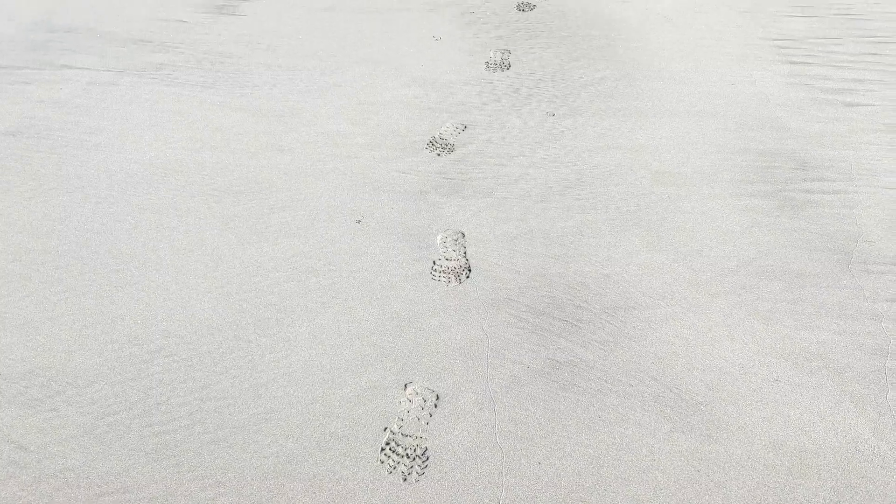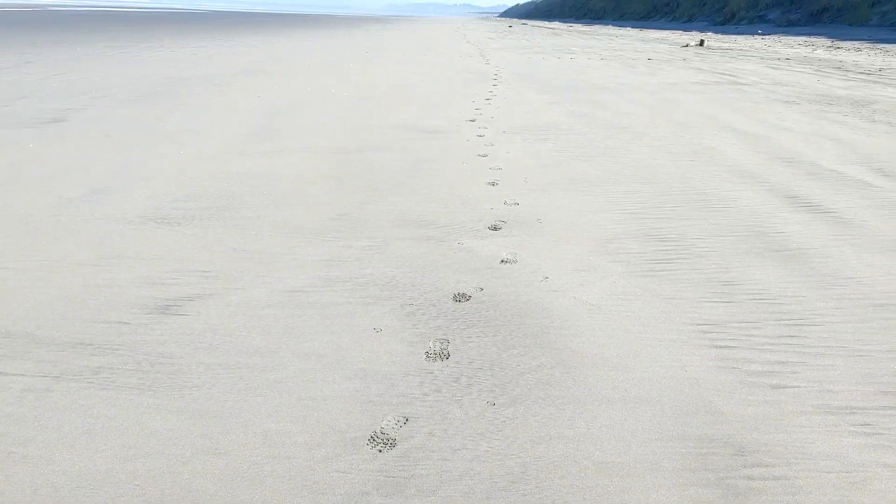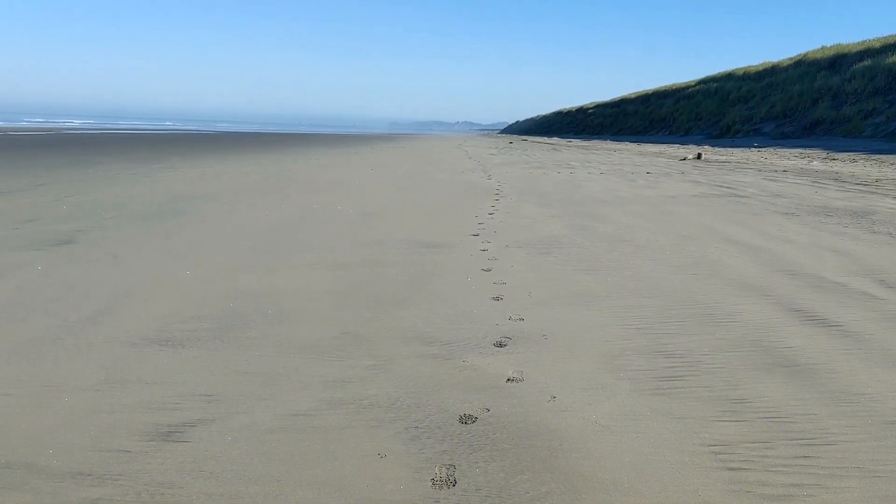My dad started this trail with me and we're hoping to beat the heat, hiking in these cooler temperatures. He's leapfrogging to the next parking lot so we can hopefully get to the Peter Iredale wreck this morning. Pretty cool to think of my footprints leading all the way from Washington to California.